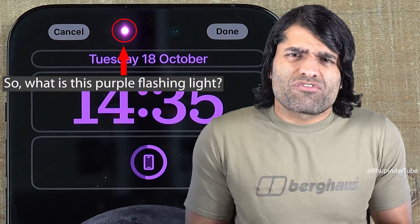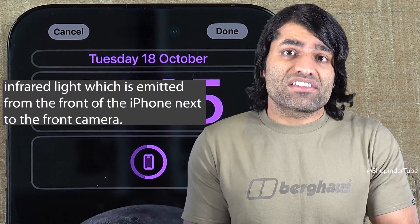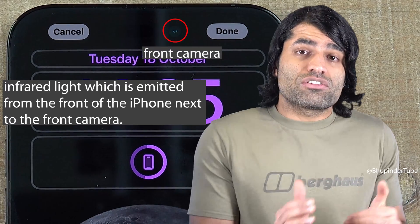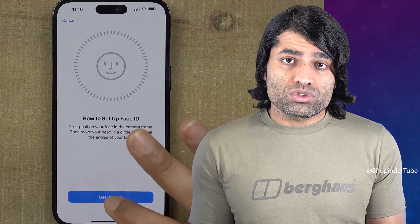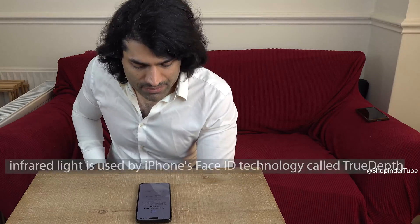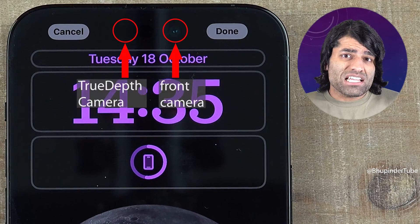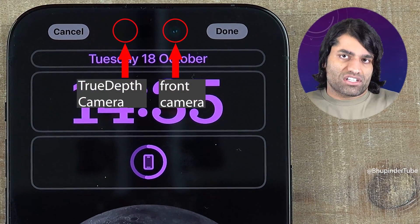So what is this flashing purple light? It is basically infrared light which is emitted from the front of the iPhone next to the front camera. This infrared light is used by iPhone's Face ID technology called True Depth, and the place where the infrared light comes from is called the True Depth Camera.